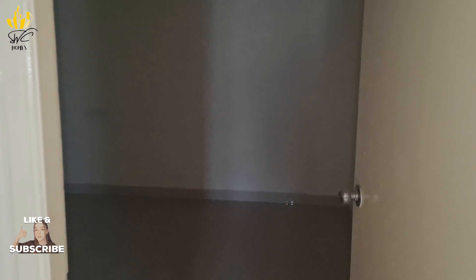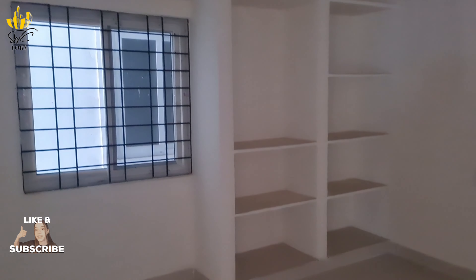This is the master bedroom. There are many spaces in the master bedroom. The shelves are already done. It is attached to the bathroom.